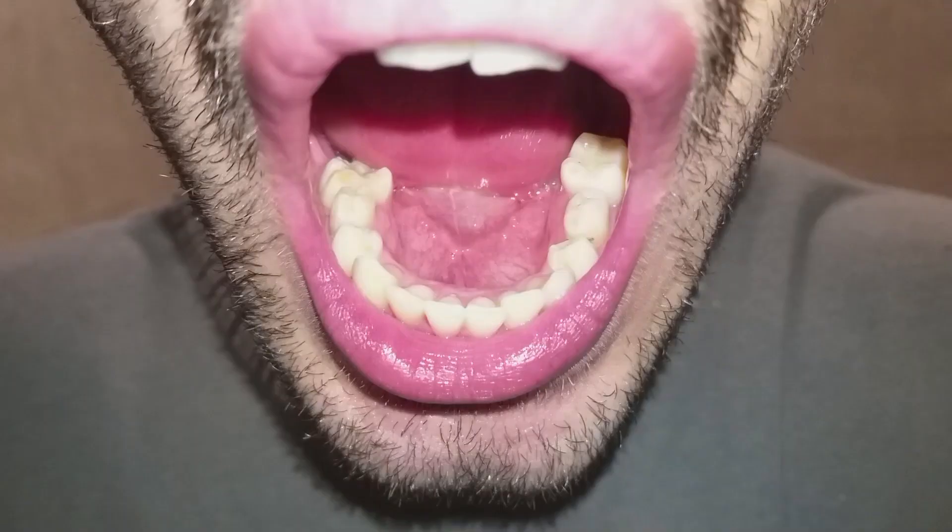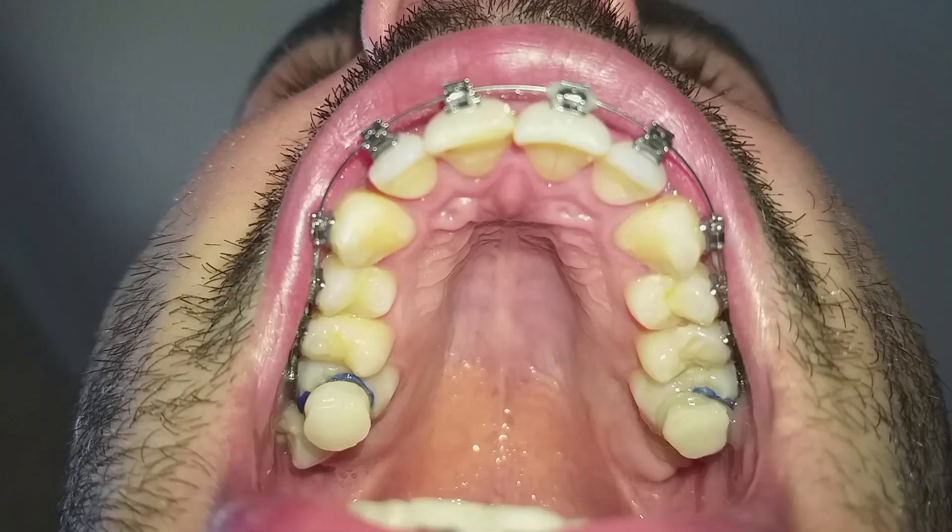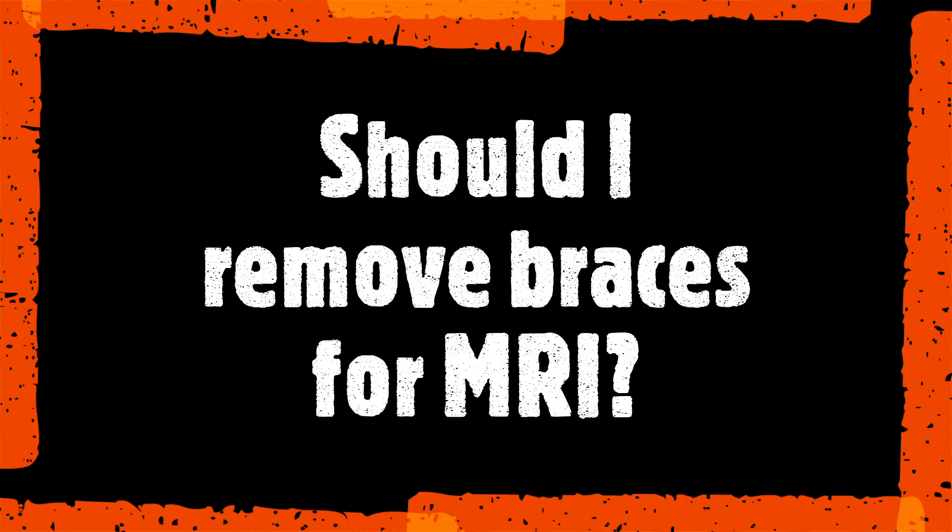Today I'm here to answer this question because I went through this last week. I needed to take my braces off to do an MRI due to suspicions of multiple sclerosis or optic neuritis. This is the reason I removed my braces before the MRI and put them back on the next day — be careful, I had to pay like I was getting my braces for the first time. So now I will explain and show you why I did this.